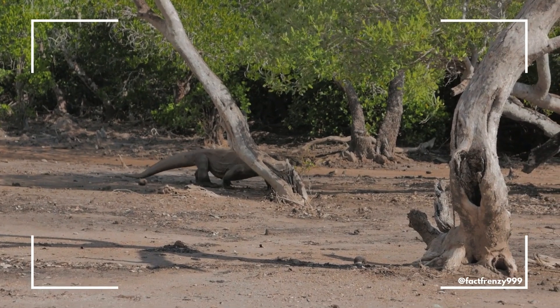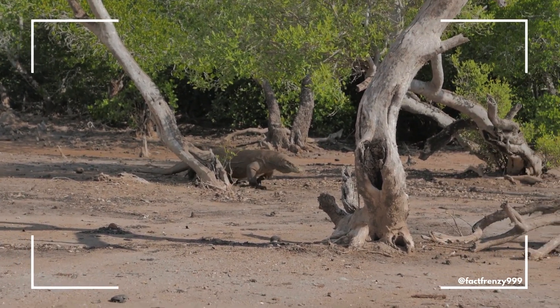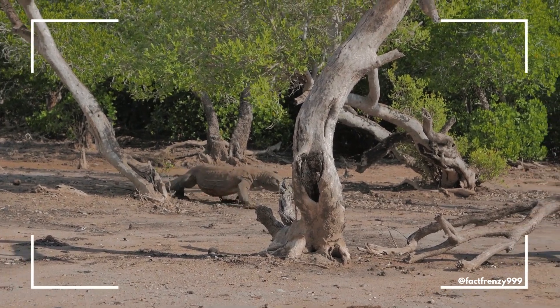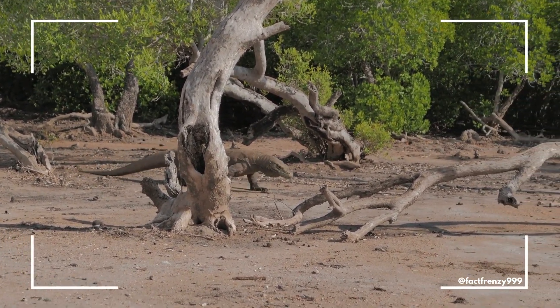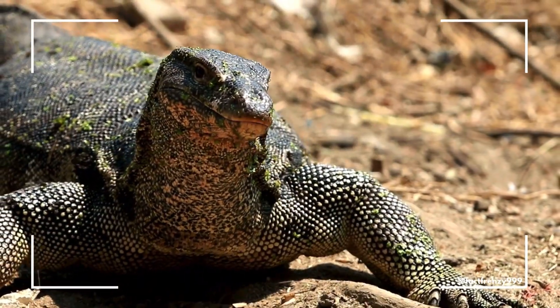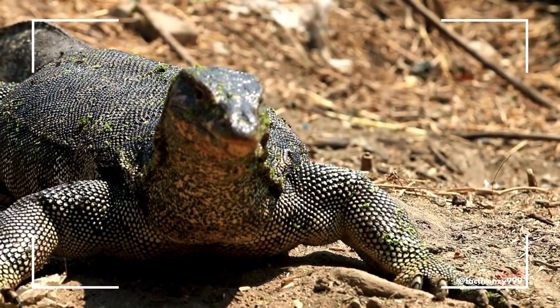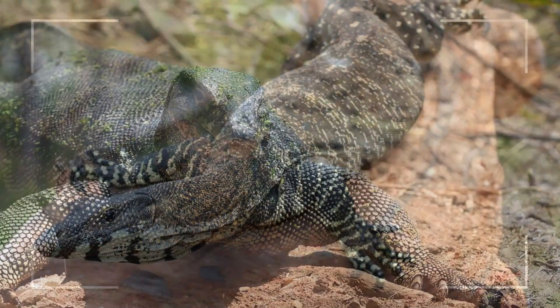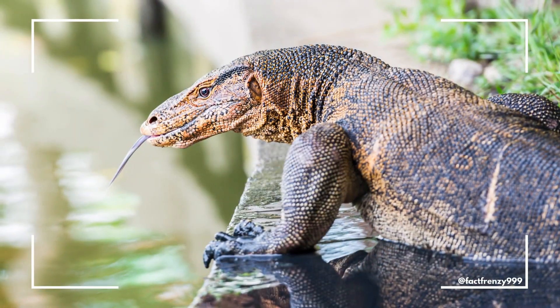Another key difference is their skin texture and coloration. Komodo dragons have rough, thick, and bumpy scales, often with a dull, grayish-brown coloration that helps them blend into dry landscapes. Other monitor lizards, on the other hand, tend to have smoother scales and more varied coloration, from the bright yellows and blacks of the lace monitor to the dark greens of the water monitor.